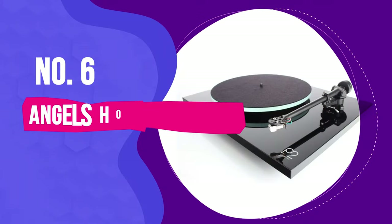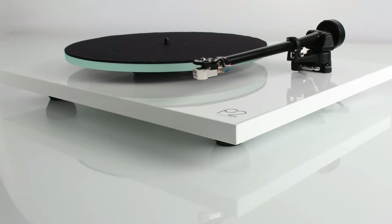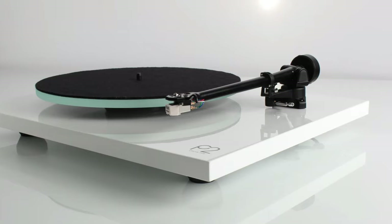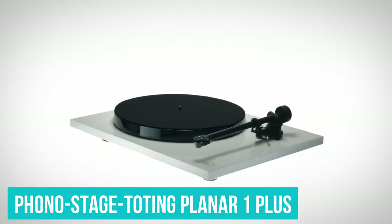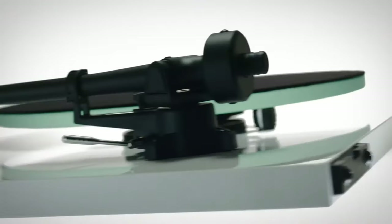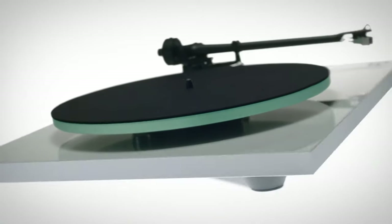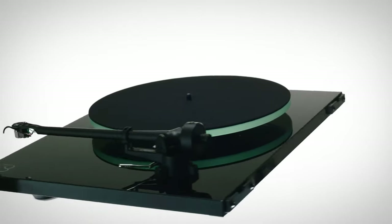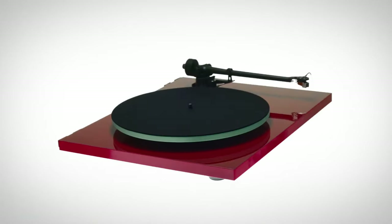Number 6: the Rega Planar 2. You might think paying more for a deck would get you more features, but that's not the case here. Rega is notorious for keeping its products pure and uncomplicated — the phono stage-toting Planar 1+ being a rare exception. But that doesn't mean the Planar 2 is anything but remarkable for its mid-price point. What it does buy you are key component upgrades over the entry-level Planar 1 that deliver even better sound quality, all packaged in a smartly understated design.